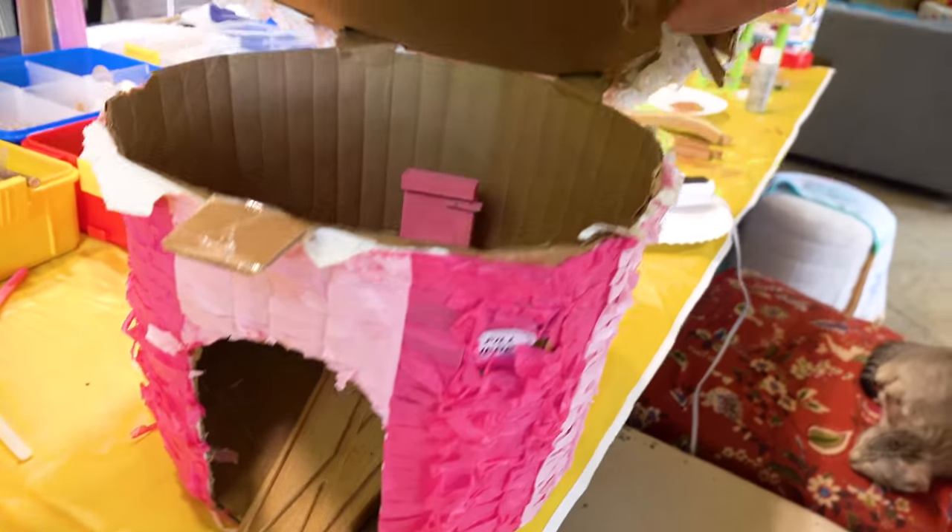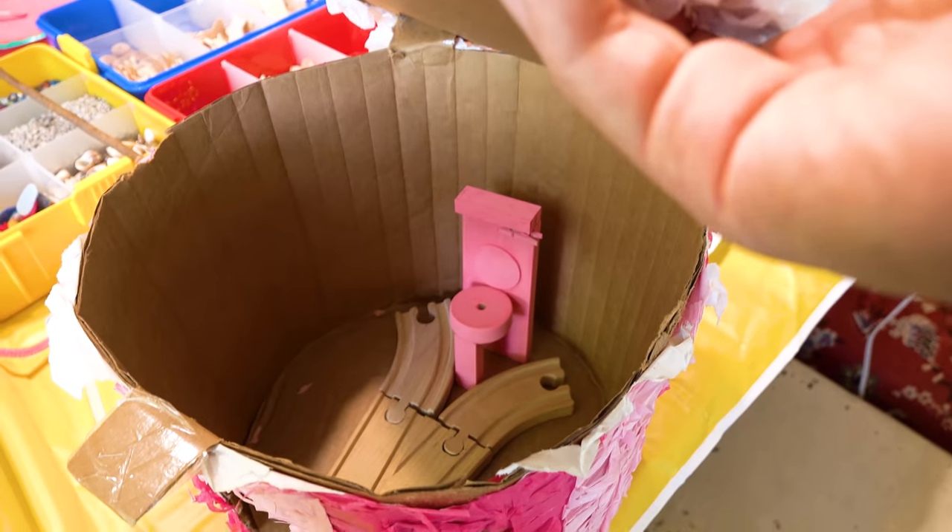Look at that guys. I'm really proud of this one. I mean, it's silly, but everyone potties. So this is important. Except trains. Except trains.